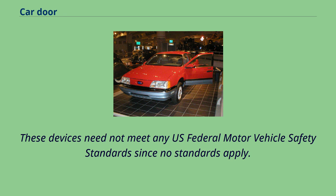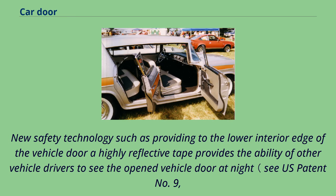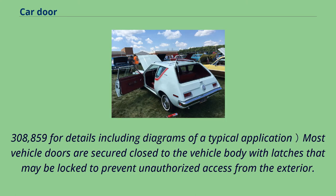These devices need not meet any U.S. Federal Motor Vehicle Safety Standards since no standards apply. To make matters worse, it was reported by the Fatal Accident Reporting System that in the year 2014, not one single death was reported with a person outside the open vehicle door at night in the entire United States of America. New safety technology such as providing highly reflective tape to the lower interior edge of the vehicle door provides the ability for other drivers to see the open vehicle door at night. See U.S. Patent No. 9,308,859 for details including diagrams of a typical application.